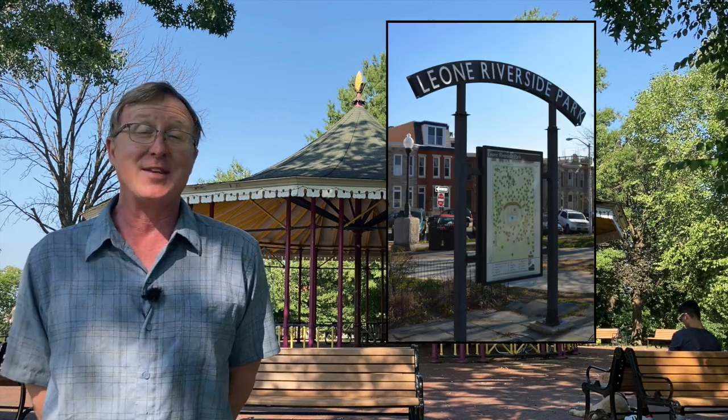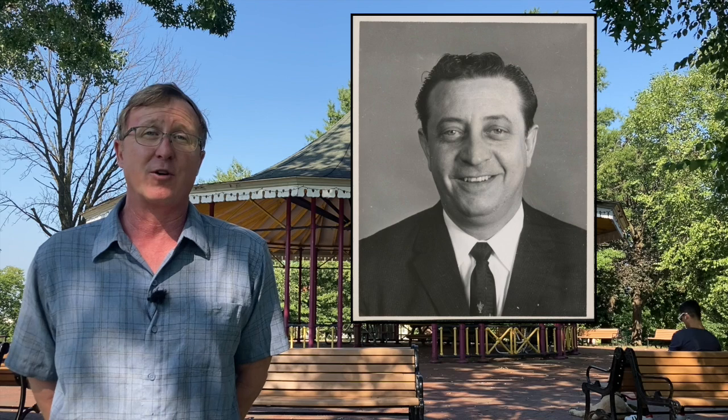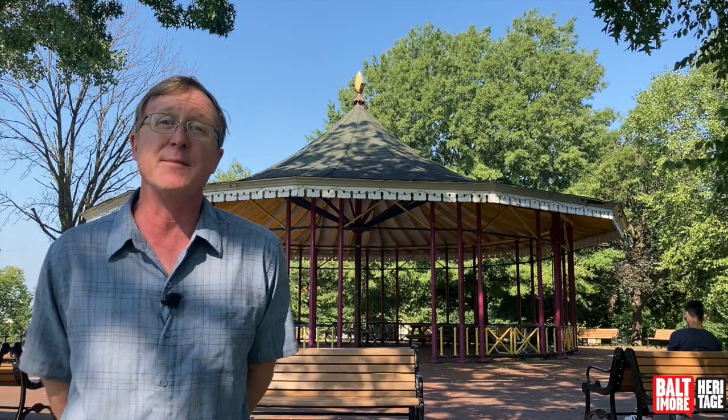In 1976, if you read the sign, you'll see that it is Leone Riverside Park. Leone is Dominic Leone, a long-time city council member from South Baltimore who tragically was killed inside city hall when a deranged gunman entered hoping to find Mayor William Donald Schaefer. He did not find Schaefer, but unfortunately he found Leone in 1976. We named this park in his honor.